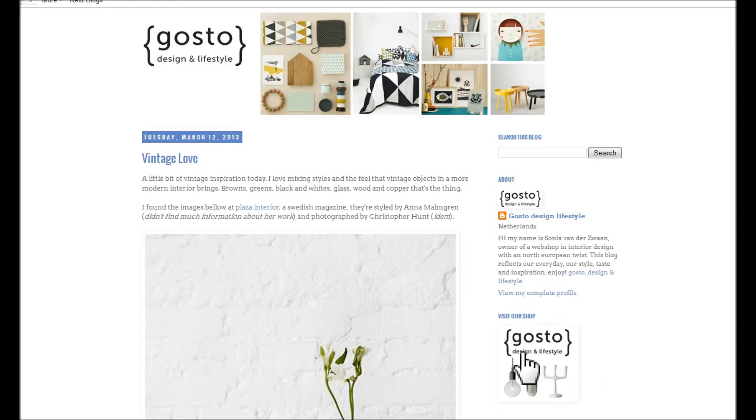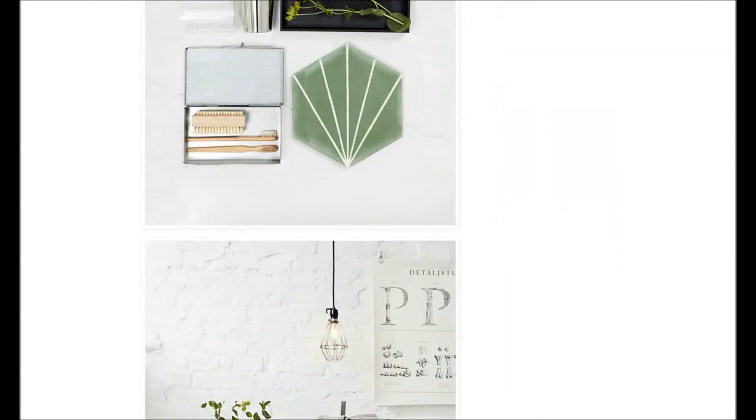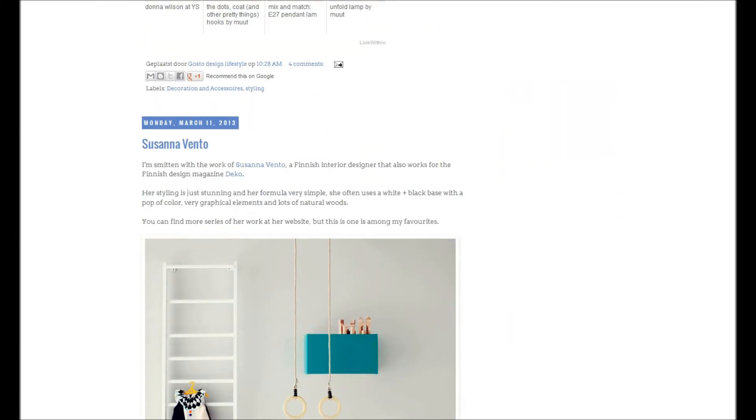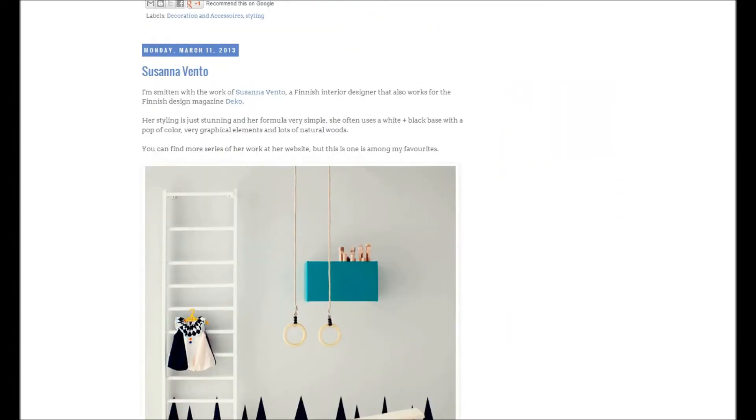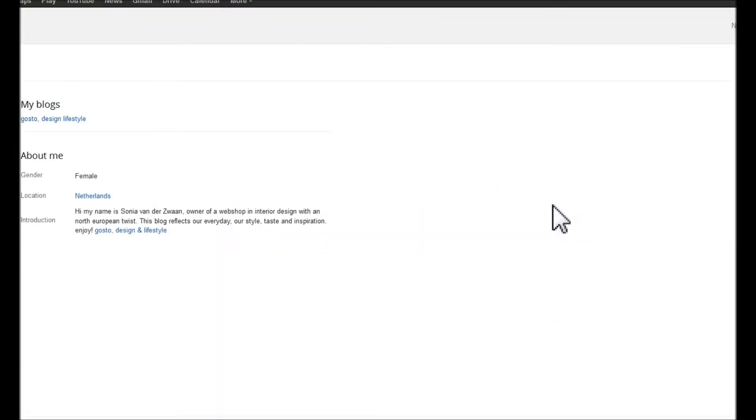The next blog I'd like to talk about is Gosto Design. It's a Dutch one affiliated to a webshop. Again, a white background, a very professional look, and wonderful great photography. You have direct access to the links on the column above to the about section, which is on Blogger, hosted by Blogger.